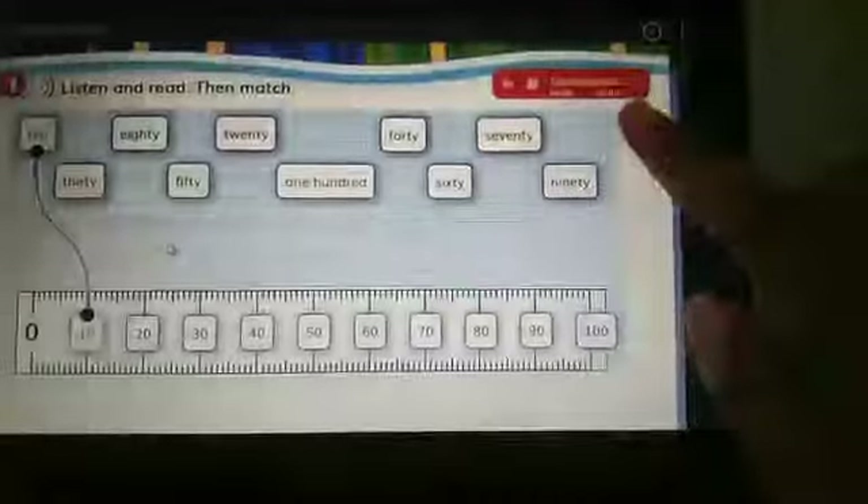Okay class, now let's match together. Kita cocokkan ya, antara numbers and the words.